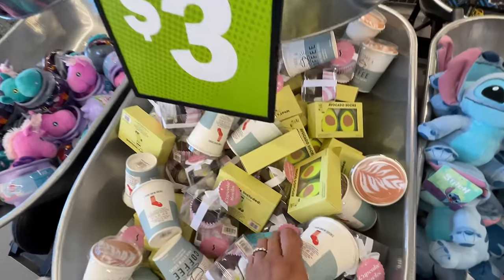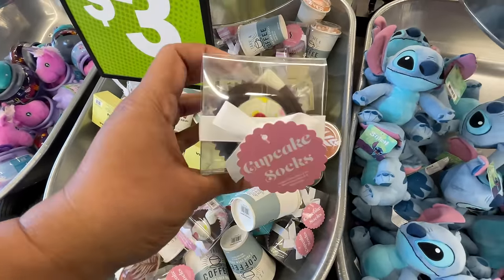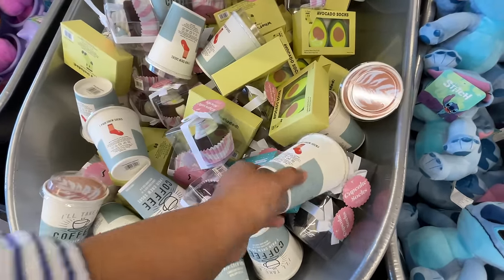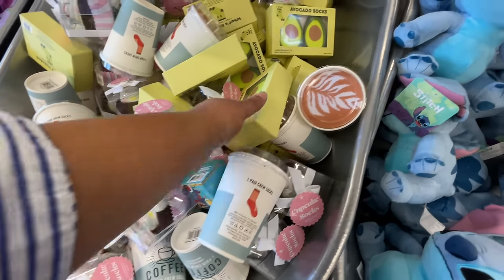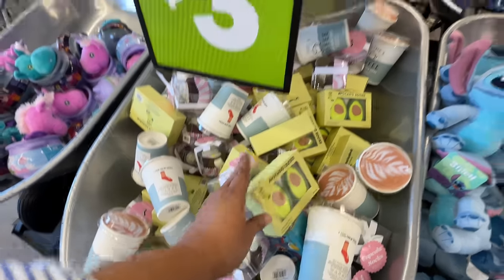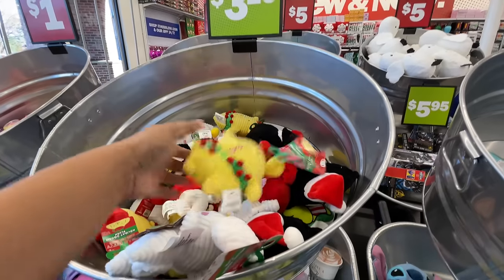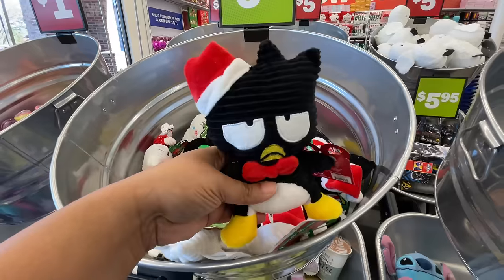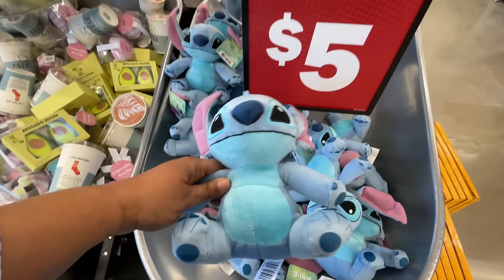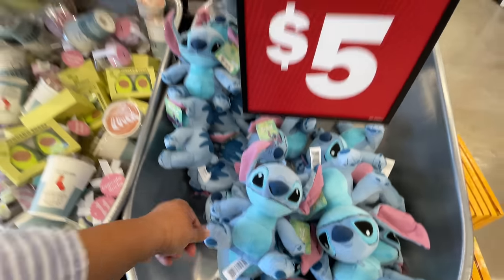Look how cute this is — it even has the coffee art on top, like a cup of coffee or a latte. But these are socks. Look at the cupcake, so adorable! It does show you kind of what the socks look like — the pair of socks that are in there. And this one is so cute — Stitch, my daughter's favorite. This is a good size for five dollars.